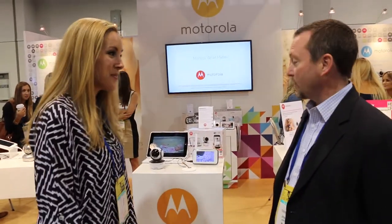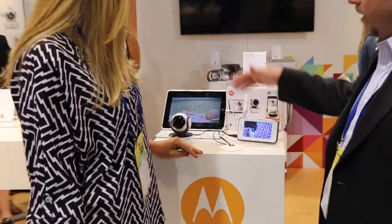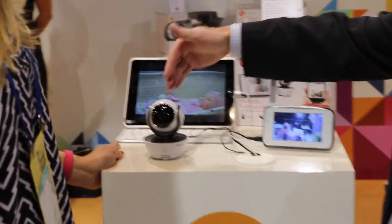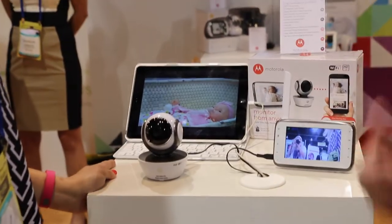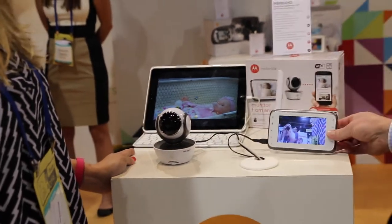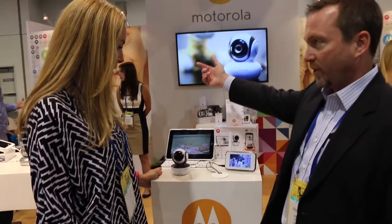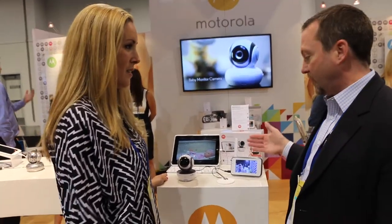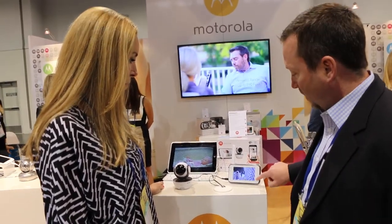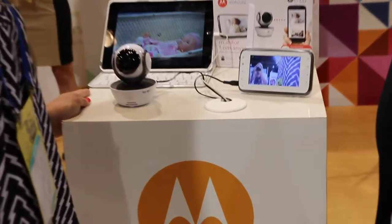What do you have special for us? So the most exciting thing we have is that it's a pair of units and cameras. We have a Wi-Fi connection that allows you to get out to the internet so that you can totally do it through your smartphone or your tablet or your PC. And then we also have a local parent unit so that when you're at home, you don't have to use your tablet or your smartphone — you have a dedicated device. It also has a touch screen so the buttons are not physical, with no mechanical buttons around the outside.